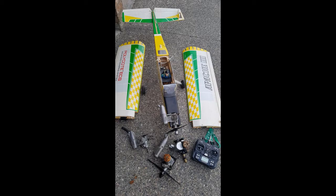First up is this Apache trainer plane that's seen better days. I paid $100 for all this — paid a little more than maybe you'd think it's worth — but it came with two OS46AX engines, a ThunderTiger Pro 46, a GMS76, an HP Gold Cup 61 engine, and an old high-tech Prism radio.